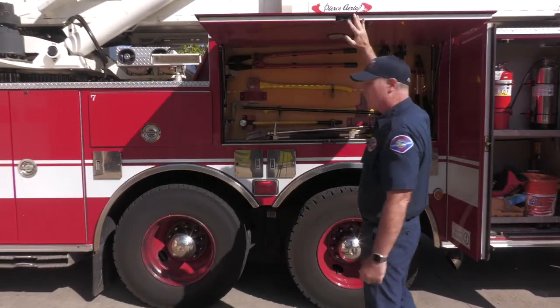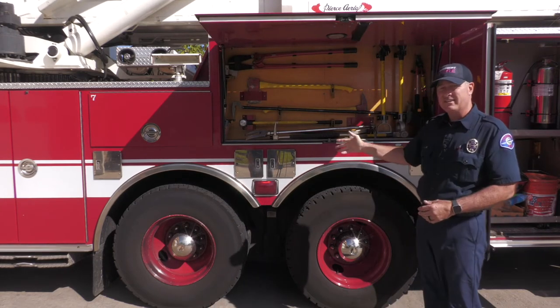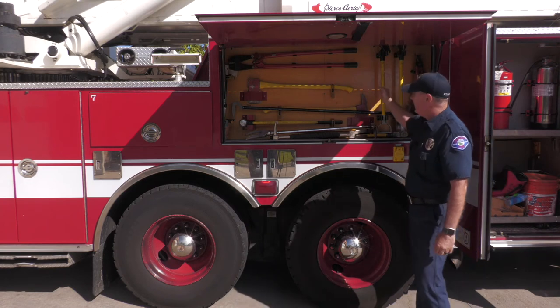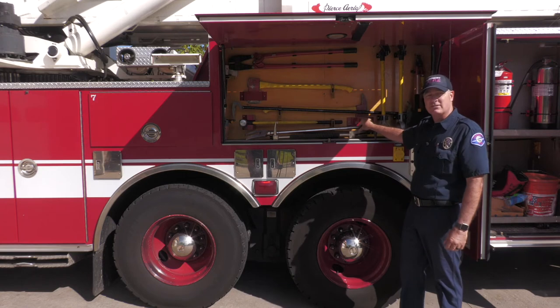We have lots of tools too. We do forcible entry and extrications and we have to break things to get inside houses. We carry axes, we carry big hammers, we carry lots of tools designed specifically so that we can get inside your house quickly and safely.